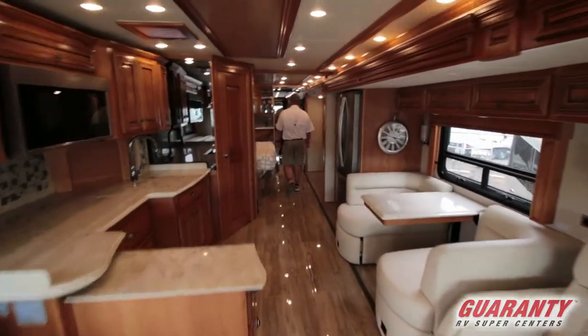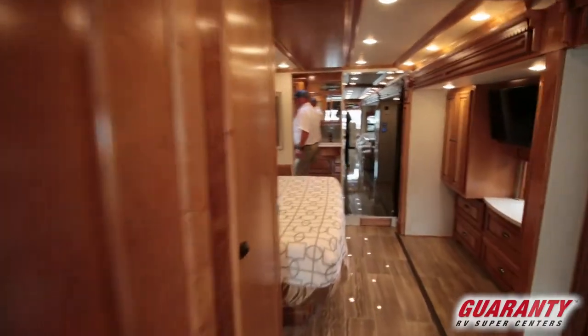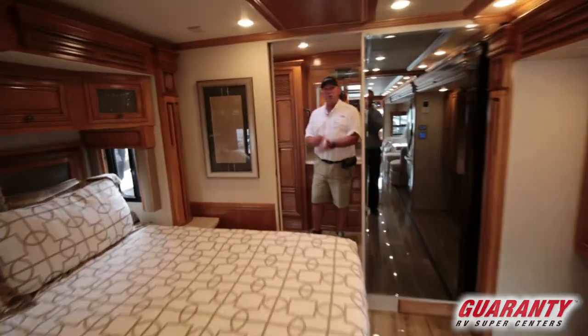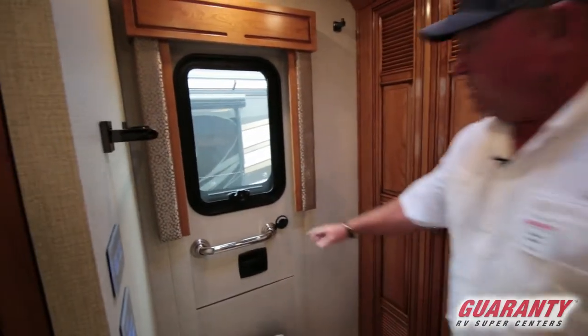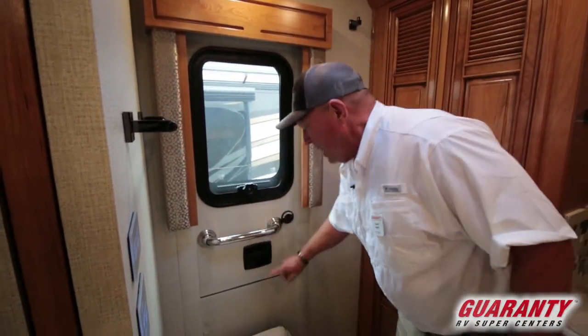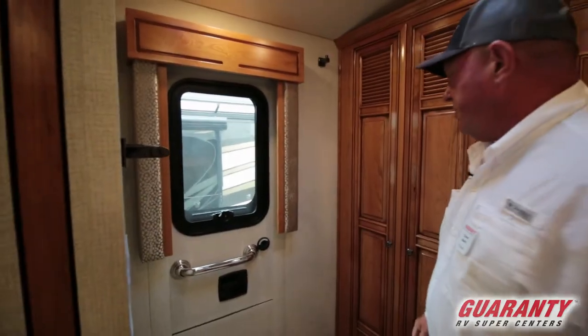This is a bath and a half coach. We're going to start here in the back. One thing that Newmar has done is put an emergency escape door in this back bathroom. It opens up, has a built-in ladder, making it a lot easier to get out of the coach if you ever have to.